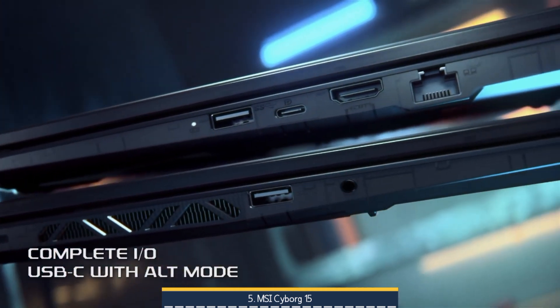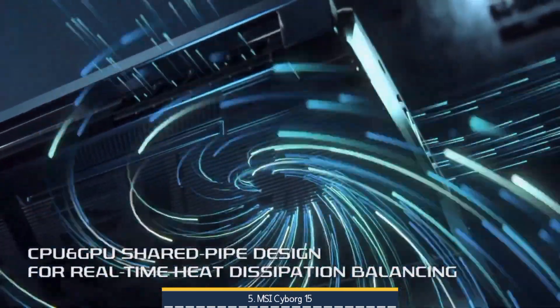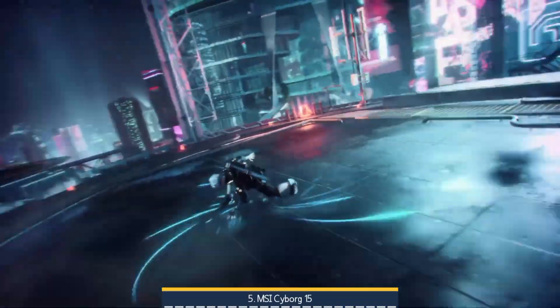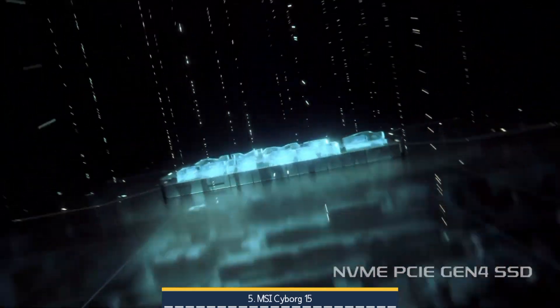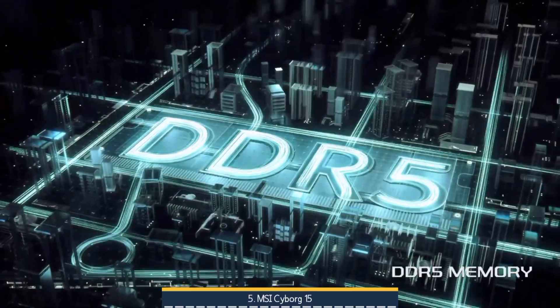In short, the Cyborg 15 i7 RTX 4060 is a strong entry-level engineering companion if you value affordability and baseline GPU power. But if you need full RTX 4060 performance, a more robust cooling design, or vibrant display accuracy, there are better laptops available at the next tier up.